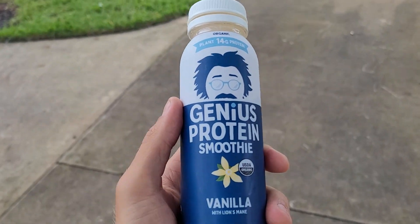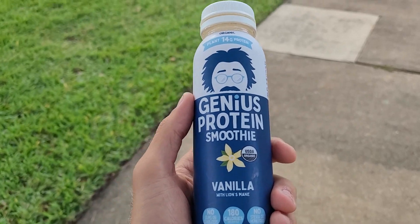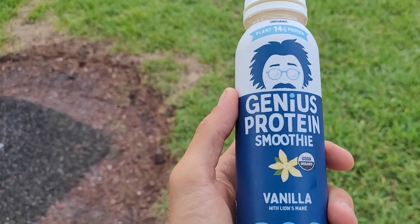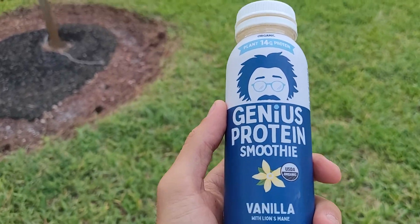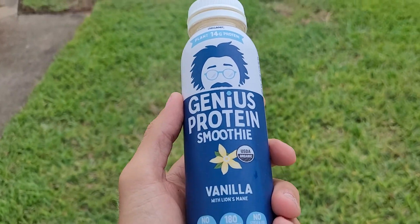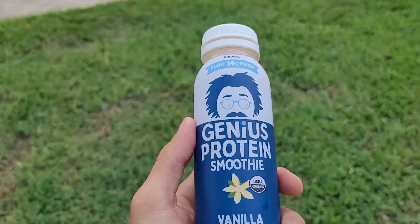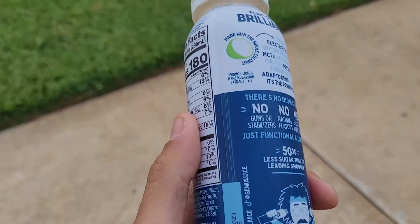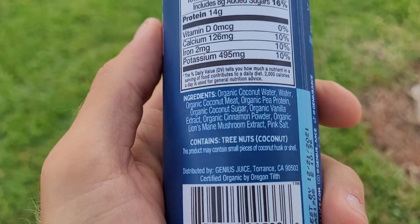I wanted to review Genius Juice smoothies today. Genius Juices are made from coconut, and the difference between Genius Juice and regular coconut water is that Genius Juice actually blends the coconut meat with the coconut water, so you're getting a full coconut plant profile in each drink. As you can see here, the ingredients are very simple.